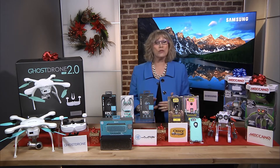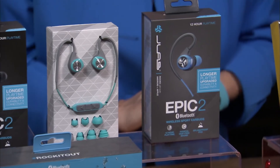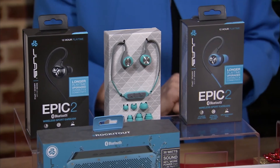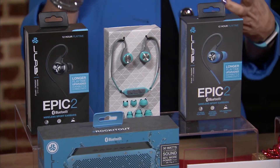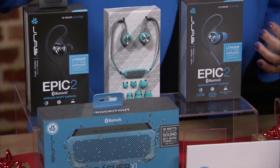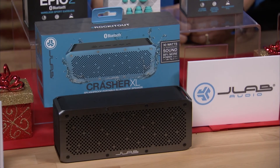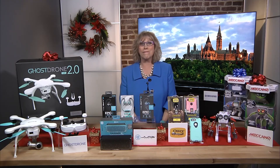Now for music lovers, you just can't go wrong with JLab Audio's Epic 2 Bluetooth wireless sport earbuds. These are great for the gym because they've got 12 hours of battery life and custom fit memory wires so they go in easy and they stay in place. And for listening out loud, check out the Crasher XL Splash Proof Bluetooth speaker from JLab — 30 watts of power and 13 hours of battery life for non-stop music and fun.